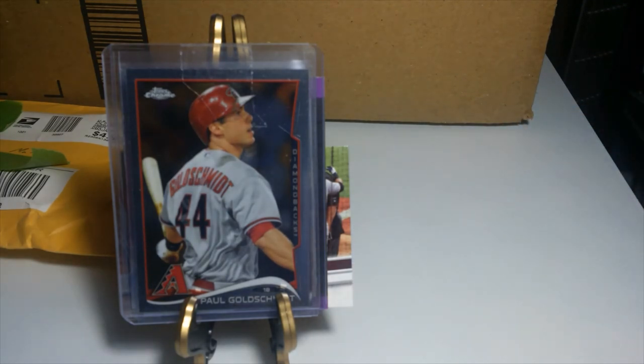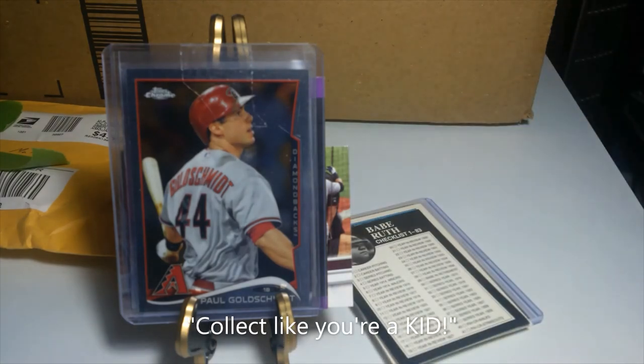Anyways, sorry for the long video, but Greg, you hit my PC really hard here and I had to show all these cards off. I really appreciate that, Greg. If you haven't checked out his channel, that's Tigers727 — he does some pretty neat PCs of all the Tigers he's got. I'll put a link down below to his channel. I appreciate you all watching and, as I always say, collect like you're a kid.